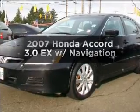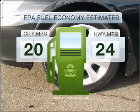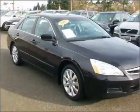Introducing the 2007 Honda Accord. This is the set of wheels you've been looking for. In the city or on the highway, you'll spend less time at the pump with this fuel-efficient vehicle with a reliable six-cylinder engine connected to a smooth-shifting five-speed automatic transmission.